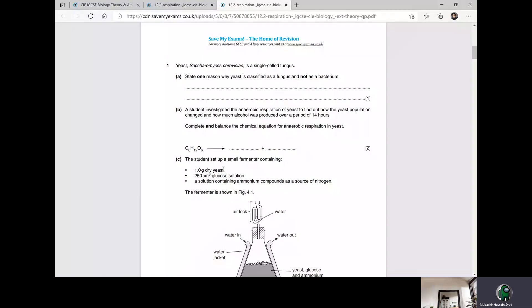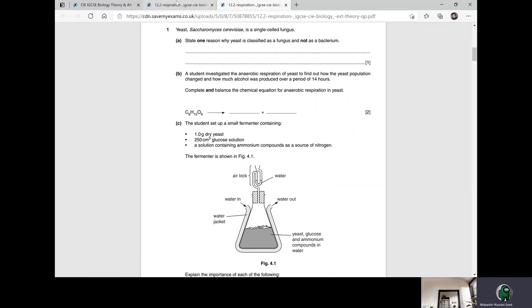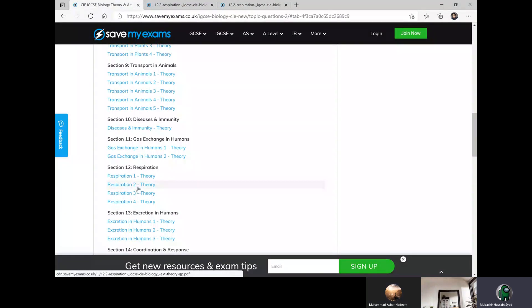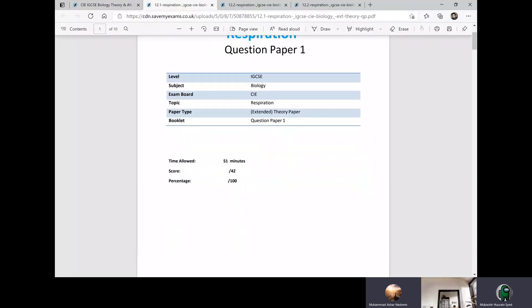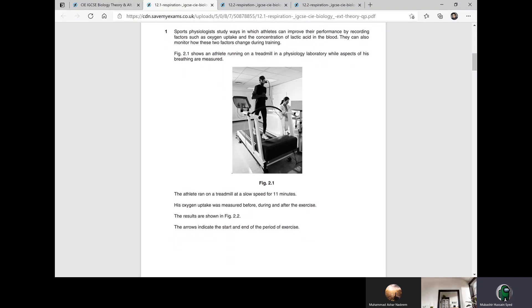Did we do this question, this paper, this question? Sir, yes, we did this. We get this past paper. And what about this one? No, sir, we didn't do this, okay.